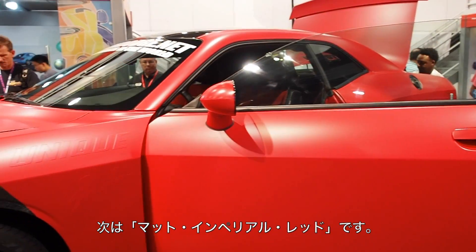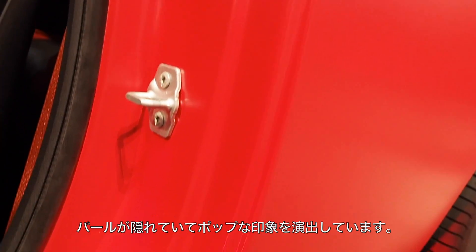Over on this side, you've got our matte imperial red. It's very interesting because here it looks very subtle — the matte looks very subtle — and when you look at it indoors versus outdoors, you really see the pearl and everything really pop within the color.